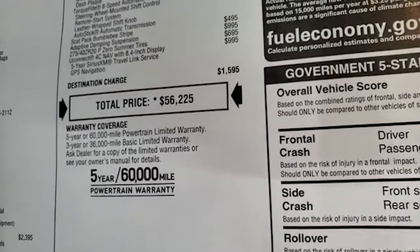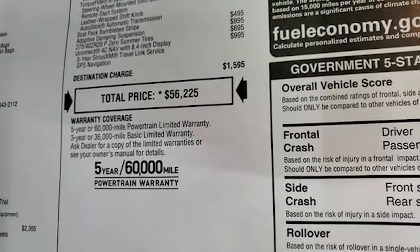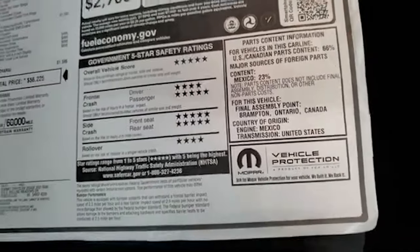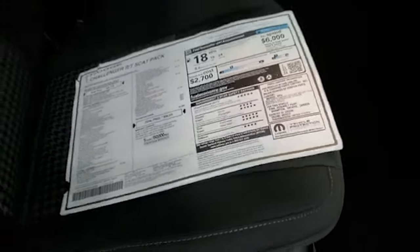In the upper right hand part of the screen is a link to this vehicle on our website — click that and check us out there. Three year 36 bumper to bumper, five year 60 powertrain warranty. There are your miles per gallon and safety ratings — the Challenger is a very safe car up and down the board, five and four stars for everything on there.